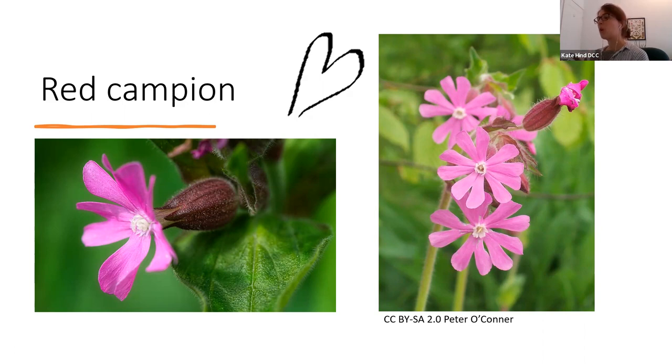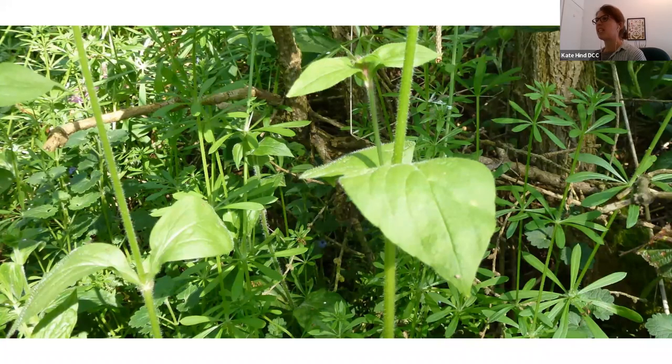Red campion is quite tall — it can grow up to a meter. You find it growing in hedge banks and verges, woodland areas, and shady areas, and it grows in clumps together. The stem is slightly hairy and sticky, and it has large oval leaves that come to a point and are opposite each other on the stem — not alternating or zigzagging. So: pink, woody, banky areas, has the bell behind, and grows up to a meter.